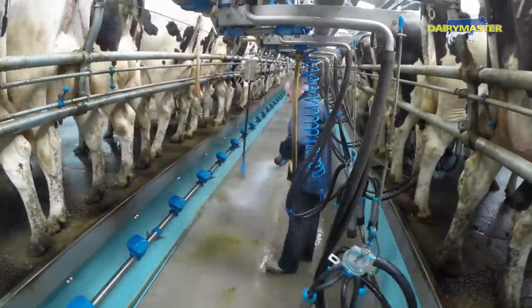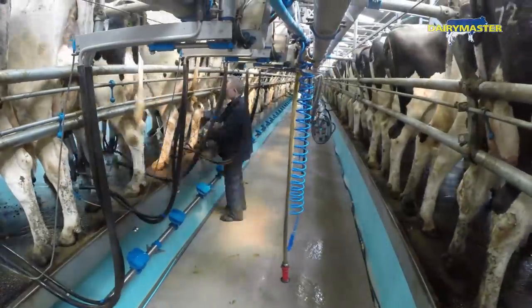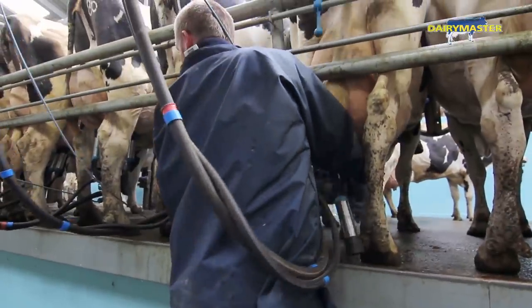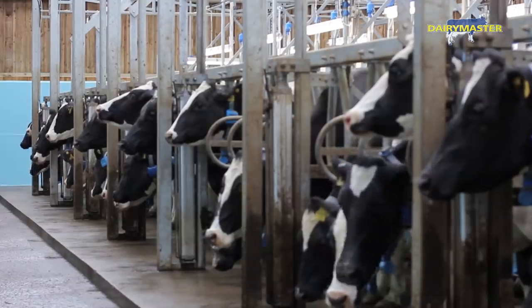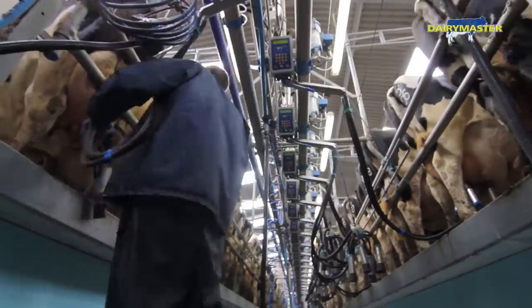They yield high levels of milk so it's harvested well and easily, so it's good. We've now got the auto ID in the parlour — for heat detection, and now we've got all the yields recorded. I can scroll in and see what my daily yields are. It's allowed me better management of the cows.